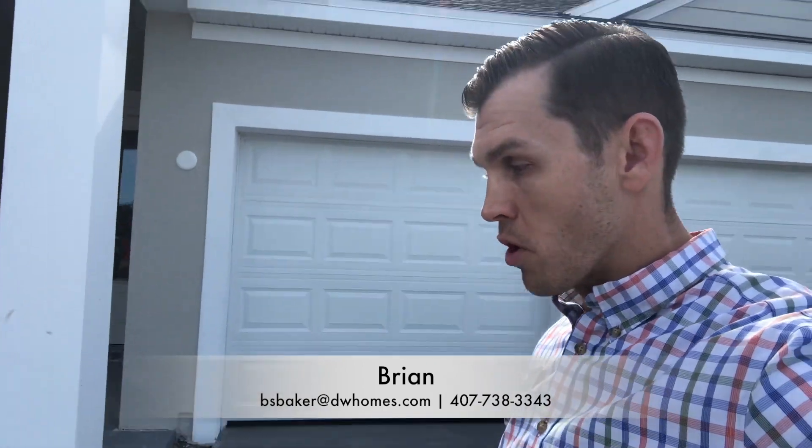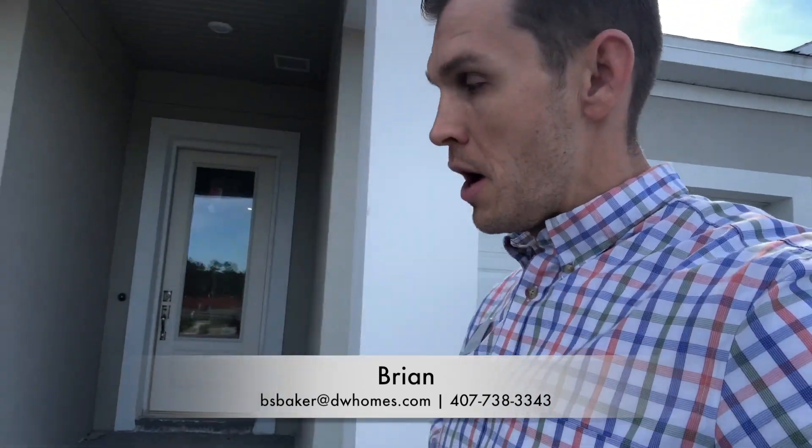Hey everyone, Brian Baker with David Weekly Homes down here in Seranoa. Got a home that just came back on the market here. It's my most popular one-story floor plan, the Highlandale floor plan. So I'm going to show you guys — take a quick peek and let me know what you think.